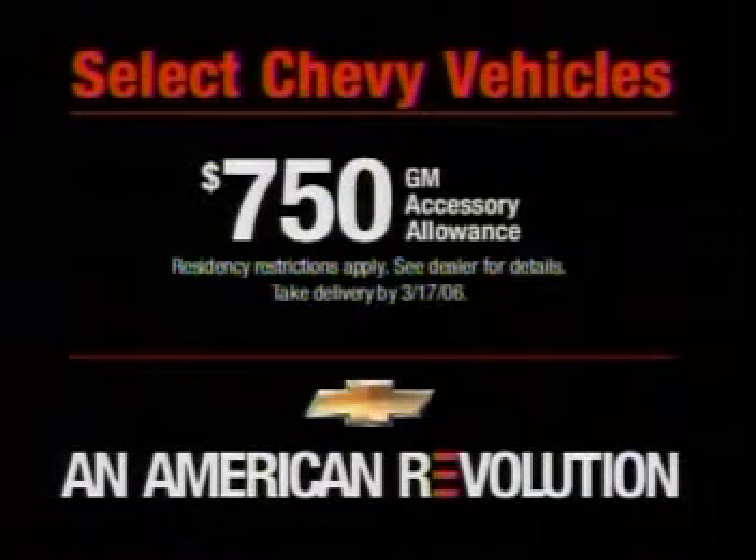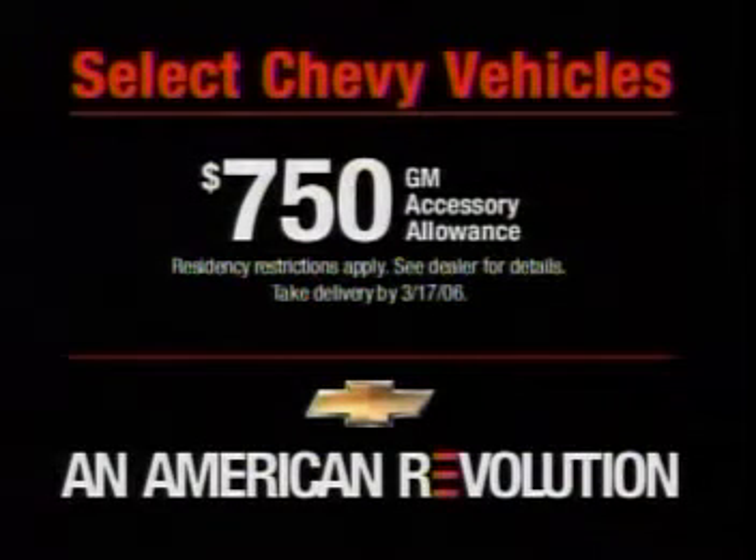Get a select 2006 Chevy Silverado with a $750 GM accessory allowance. Residency restrictions apply.